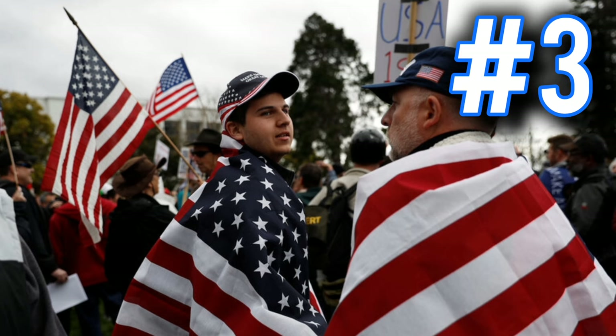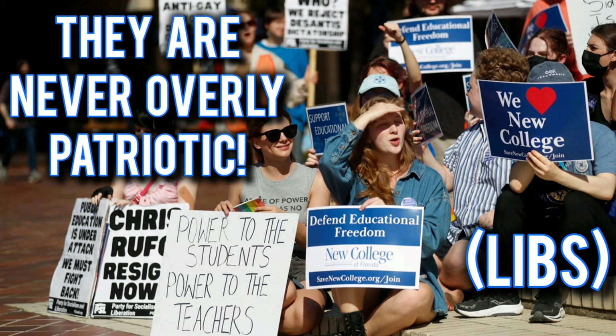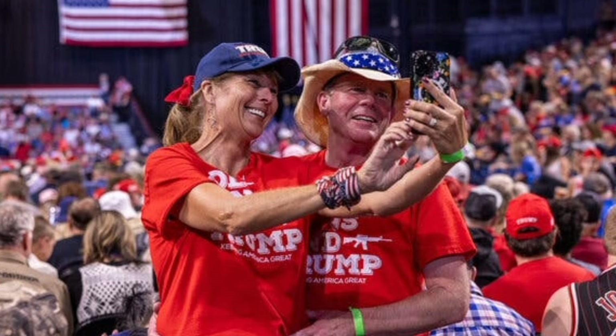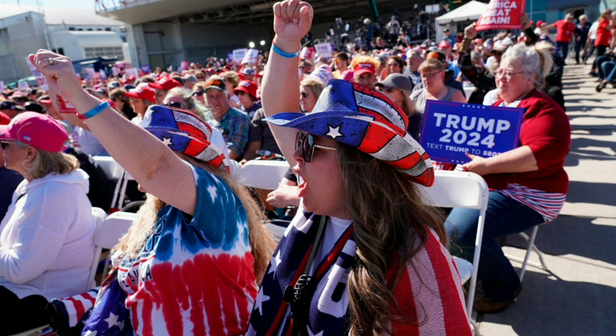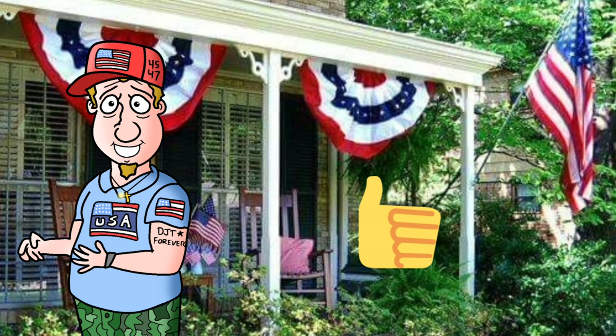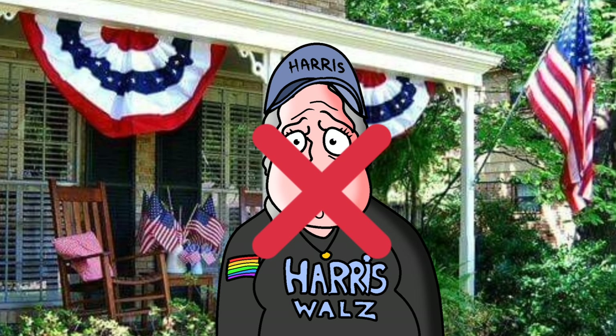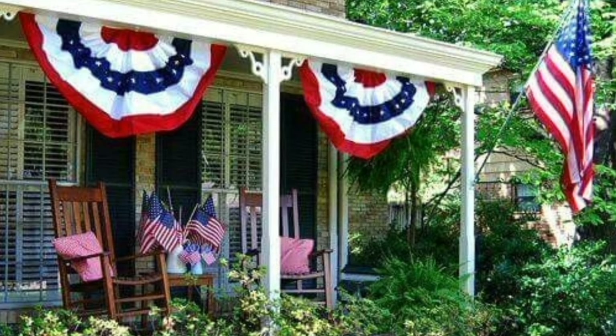Number three: if they're overly patriotic. One thing I've noticed about liberals and Democrats is they're never overly patriotic — meaning they never wear American flag shirts, hats, jackets, or boots. A lot of Republicans that support Trump will have their flags out during election season. A lot of Harris-Waltz supporters don't love the country enough to put that out on their front yard or on their flagpole.